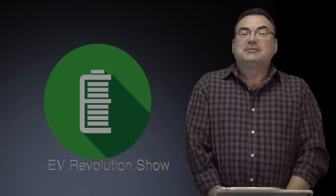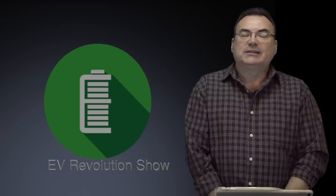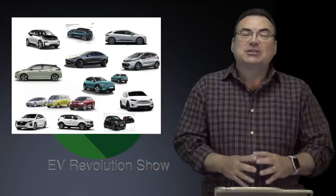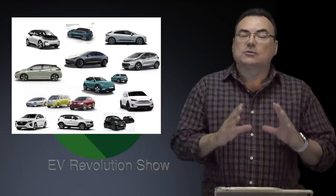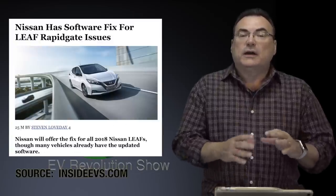Welcome to episode 30 of the EV Revolution Show. My name is Kenneth Bokor, I'm the creator and host. For the next 20 to 30 minutes we've got an action-packed show regarding cars — specifically battery electric vehicles and what's going on in that marketplace.